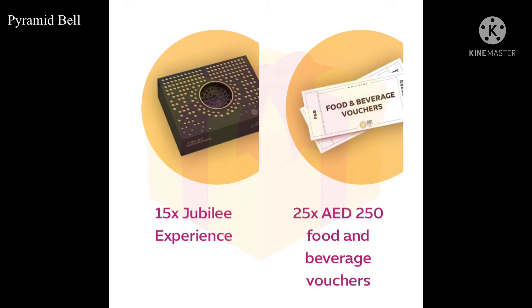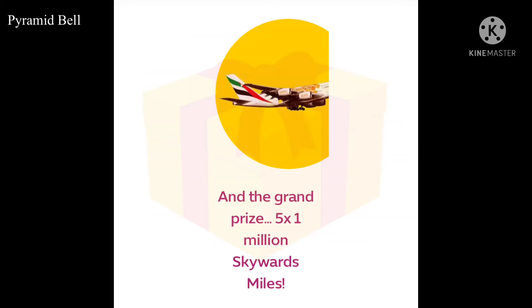For 25 people, they are going to provide food and beverage vouchers worth AED 250 each. And the grand prize — for five people — one million Skyward Miles! So are you all eager now to know how to win the prizes?